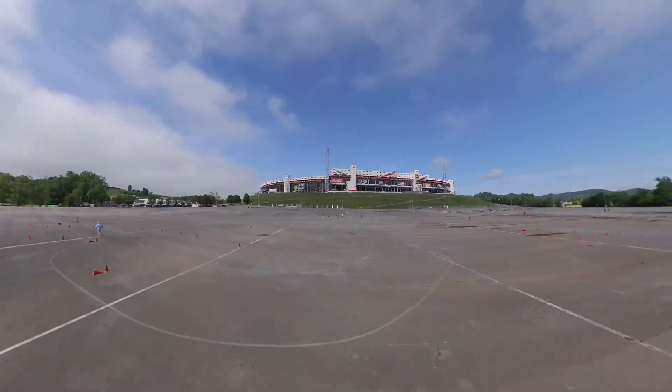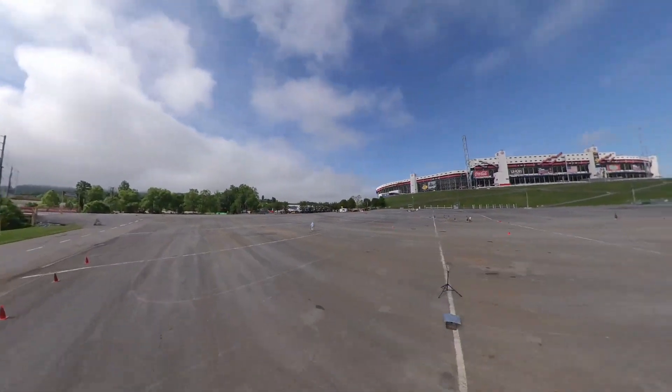Credit to the course designer — it was not painful to drive and felt like it had a decent balance between fast and technical. But that's enough walking, let's go drive it.